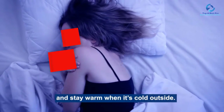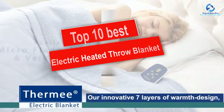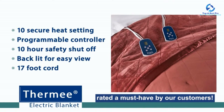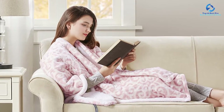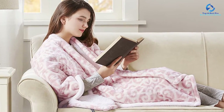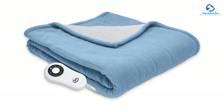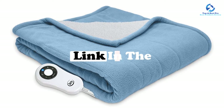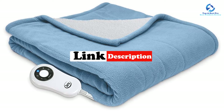Hey guys, in this video we're going to be checking out the top 10 best electric heated throw blankets. I made this list based on my personal opinion and hours of research, and I've listed them based on quality, durability, price, and more. I've included options for every type of consumer, so if you're looking for an entry-level option or the best product money can buy, we have the product for you. If you want more information and updated pricing on the products mentioned, be sure to check the links in the description down below.